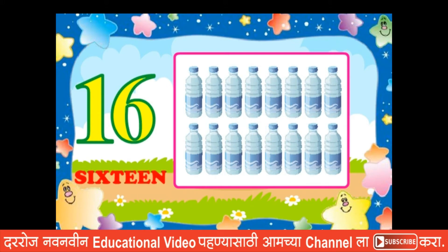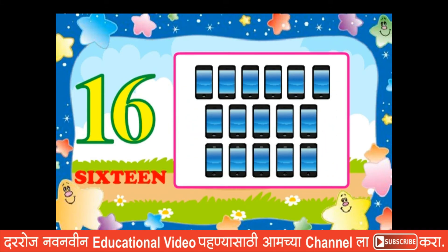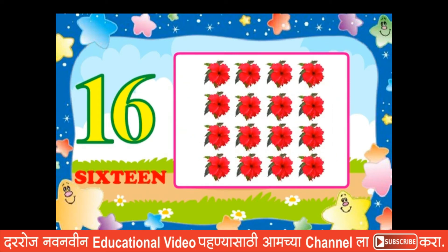Sixteen bottles, sixteen mobiles, sixteen pencils, sixteen flowers.